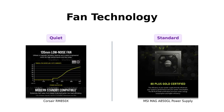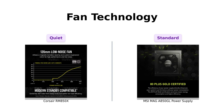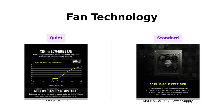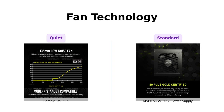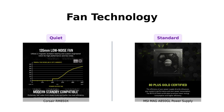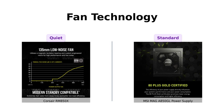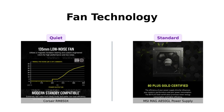Now, let's talk fans. The Corsair RM850X boasts a 135mm magnetic levitation fan, which reviewers say operates quietly. Meanwhile, the MSI MAG A850GL has a fan too, though it may not have the same elite pedigree. However, users have noted that both power supplies are 80 Plus Gold certified. Overall, both fans perform well, but Corsair's fan technology seems to have the edge in quiet operation.